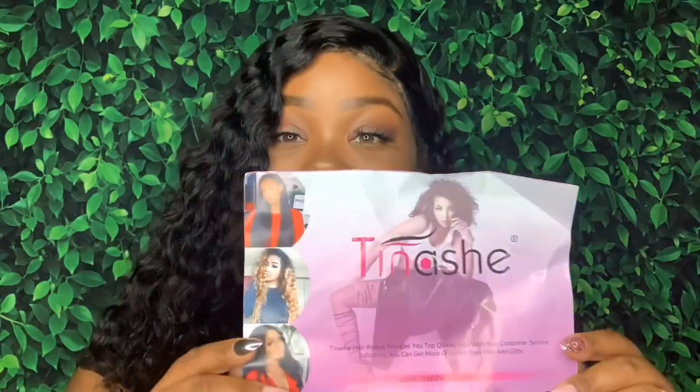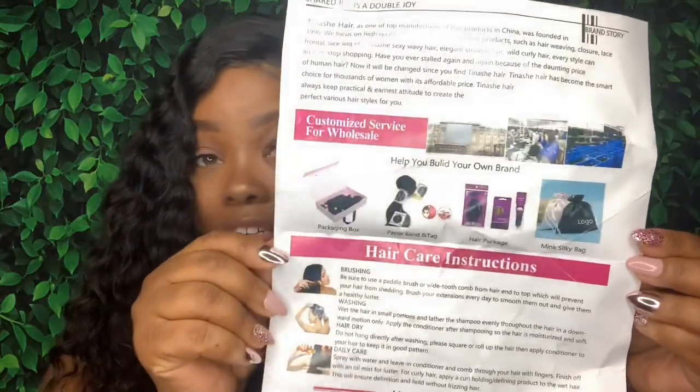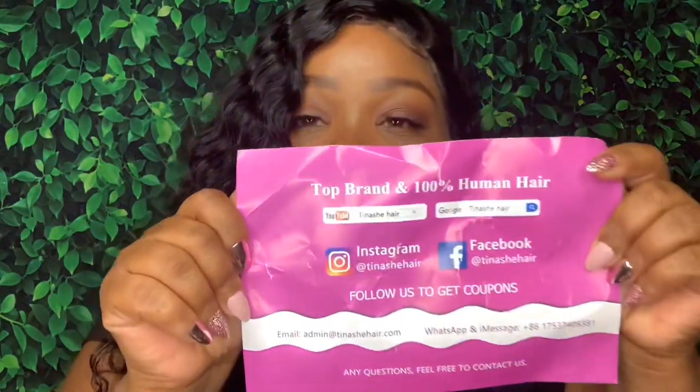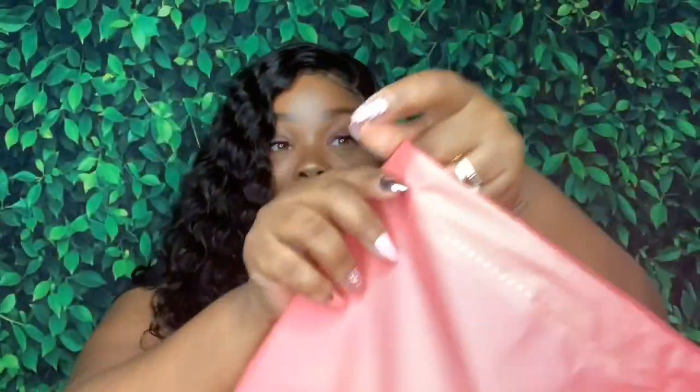In my package you get a little booklet — sorry if it's a little beat up, it's been in the mail and that's how it came to me. It was inside a little baggy. The booklet has instructions on how to take care of the hair. On the back is their social media info, which I'll link in the description box. The booklet came inside this little drawstring bag.